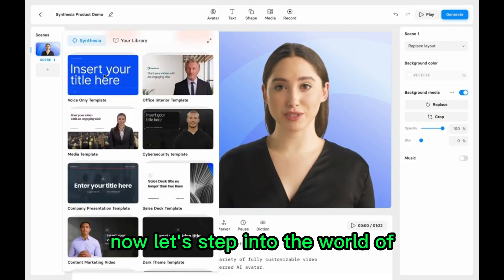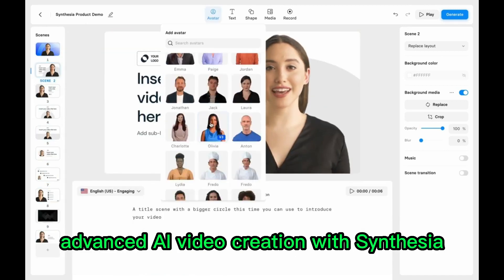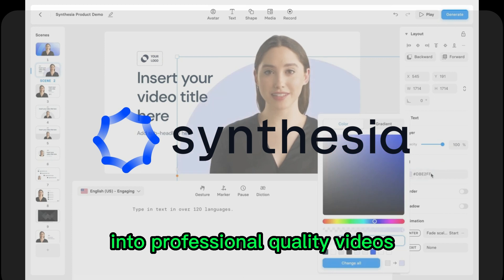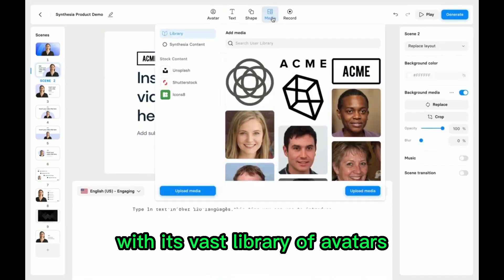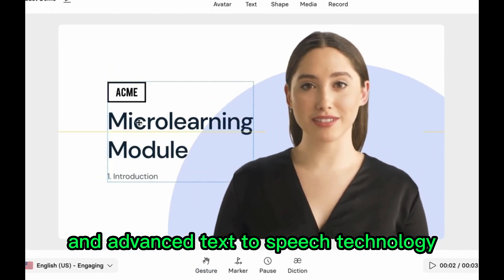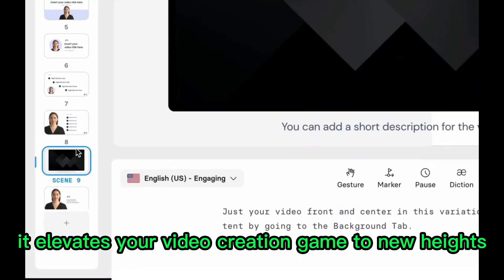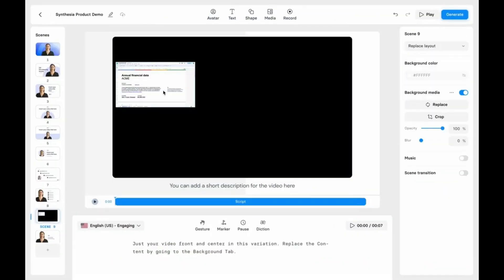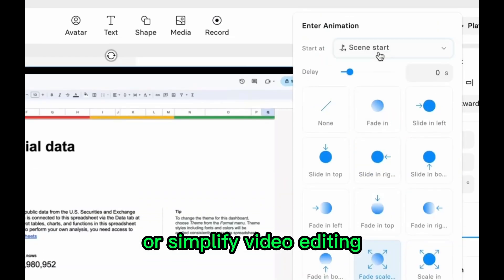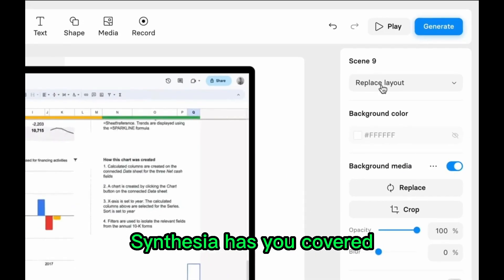Now let's step into the world of advanced AI video creation with Synthesia, the platform that transforms text into professional-quality videos. With its vast library of avatars and advanced text-to-speech technology, it elevates your video creation game to new heights. Whether you need to market to international audiences or simplify video editing, Synthesia has you covered.